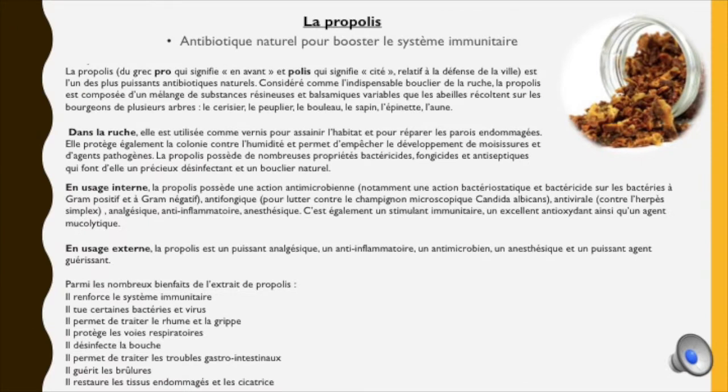Parlons maintenant de la propolis. Au sens étymologique, la propolis vient du grec « pro » qui signifie en avant et « polis » qui signifie cité, donc relatif à la défense de la ville. Au sens figuré, la propolis désigne tout ce qui protège la ruche et empêche les bactéries de rentrer. C'est dans ce sens que la propolis est l'un des plus puissants antibiotiques naturels, considérée comme l'indispensable bouclier de la ruche.